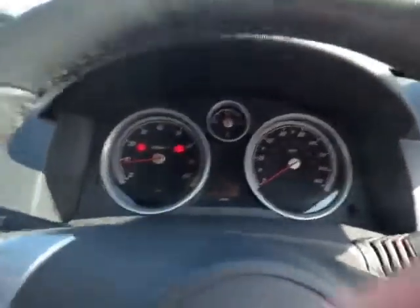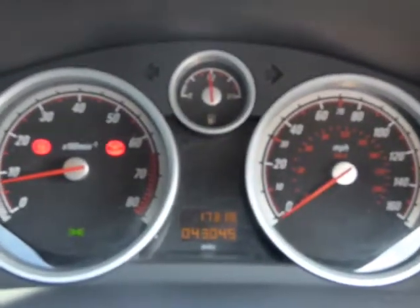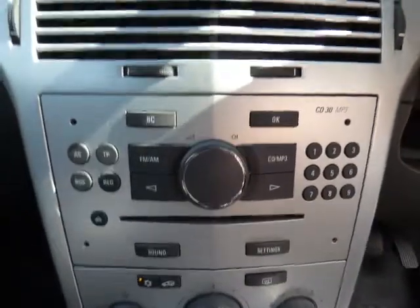So there's the mileage that I mentioned — I'll just adjust the filter so you can see that. It's just over 43,000, which is fairly low for the year. We've got a five-speed gearbox, and then we've got the CD30 head unit here, so it's got FM and AM radio and a CD player. Then we've got the trip computer, which shows on here.